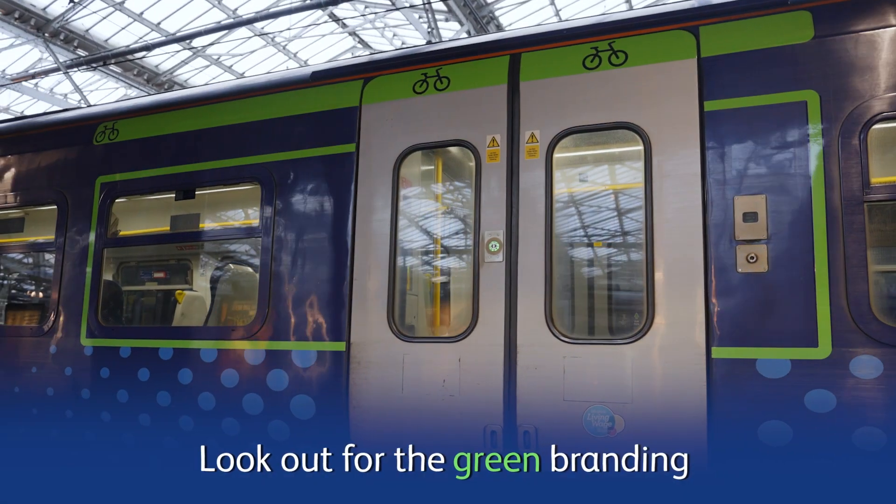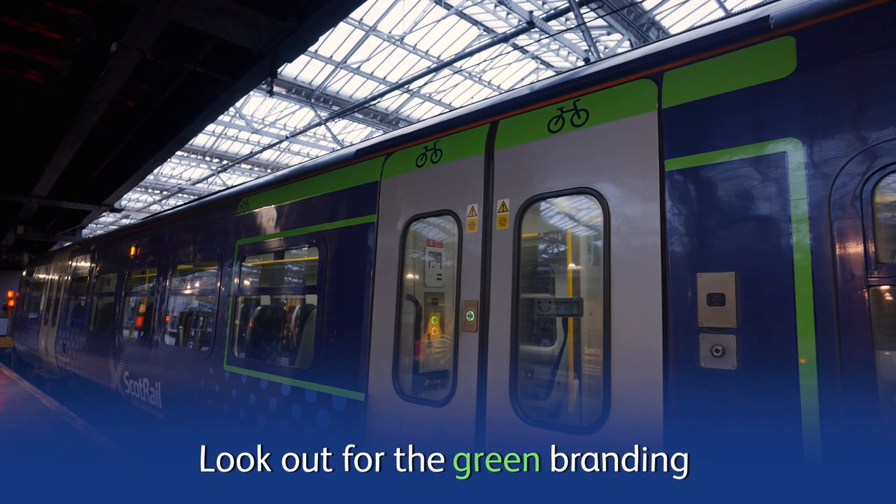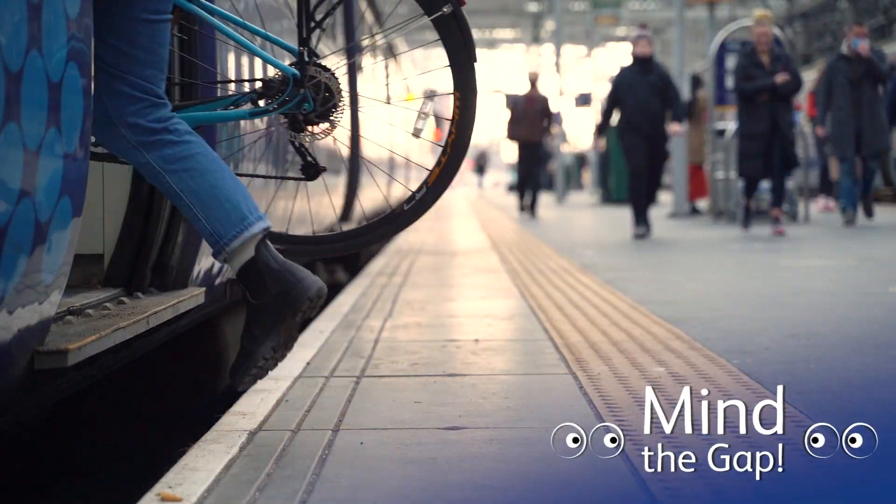Carriages marked with a green band have space for two cycles and also show you where to board the train. Mind the gap when boarding at platforms.